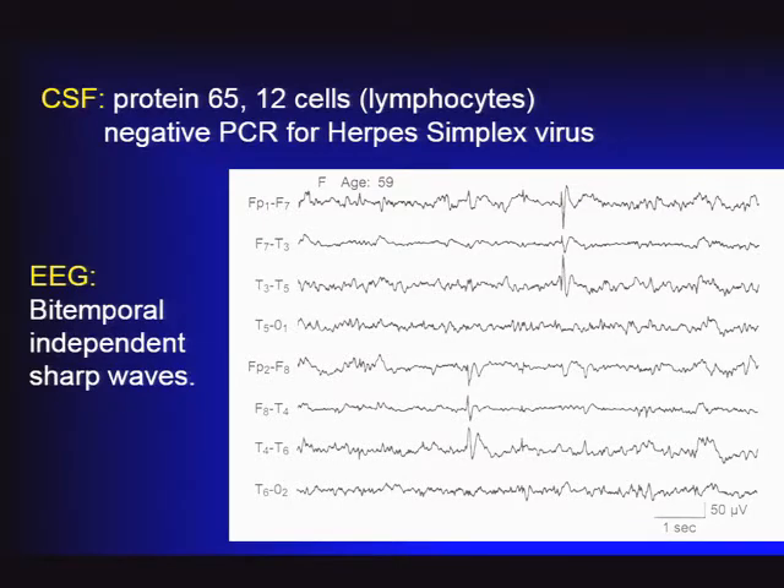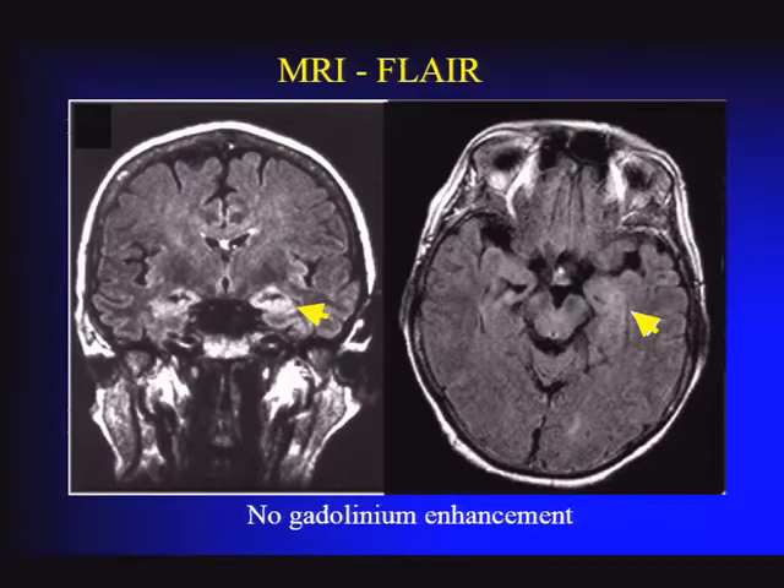CSF is an important evaluation for patients with rapidly progressive dementia. She had a mildly elevated protein and a mild lymphocytic pleocytosis—not as dramatic as seen in infectious disorders. Her PCR was negative for herpes simplex virus. Her EEG showed a very nice example of bilateral independent sharp waves in the temporal lobes. MRI demonstrated abnormal FLAIR signal in the mesial temporal lobes.